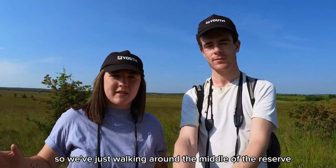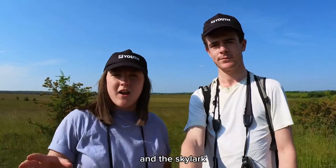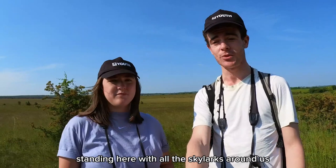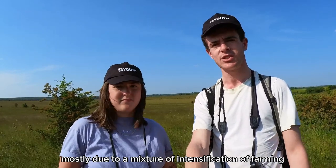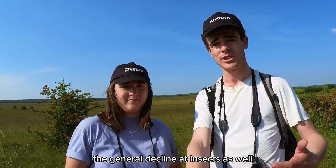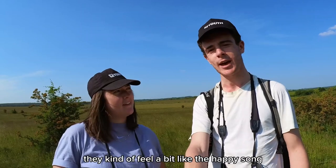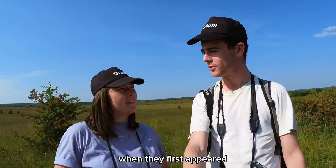We're just walking around the middle of the reserve and we're surrounded by the beautiful song of the skylark. The skylark is a bird that's in serious trouble — it's quite incredible standing here with all the skylarks around us. Their decline is due mostly to a mixture of intensification of farming and agriculture, the loss of habitat, and the decline in insects and their food. But when you hear skylarks singing, they kind of feel like the happy song — very joyful, the sound of spring when they first appear.